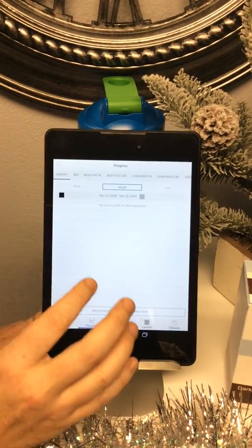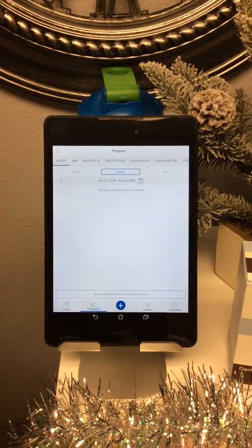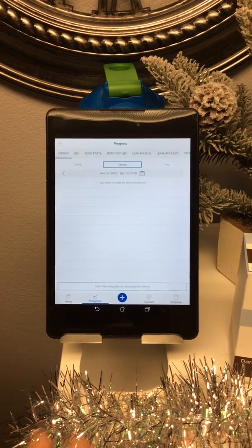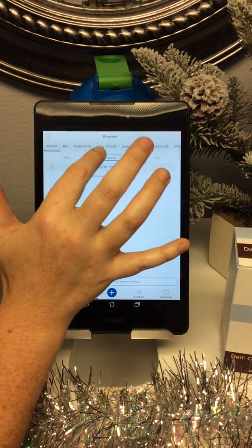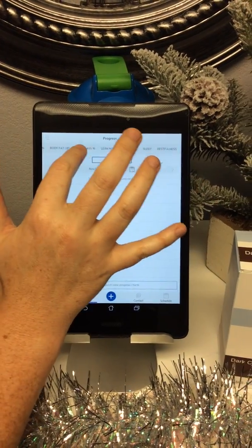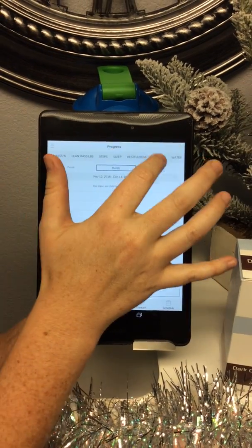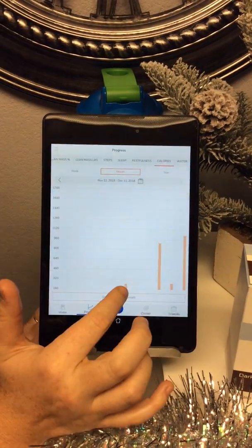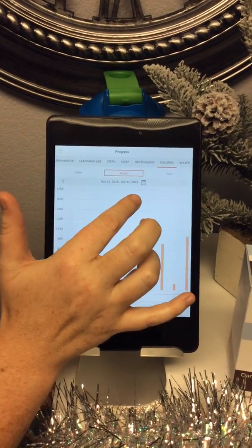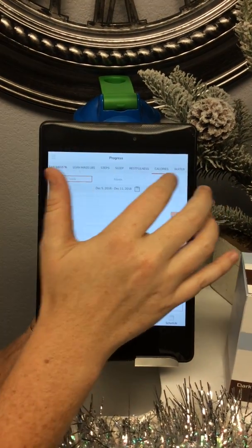This is what the graph feature looks like. That bio impedance scale is very powerful — in research trials they found it's very similar to the Tanita scales we use in the office. So you get all the same information: BMI, body fat, lean body mass, water weight. And if you go over to calories, you can see all the calories I've inputted for this past week. You can view things weekly, monthly, or on a yearly basis.